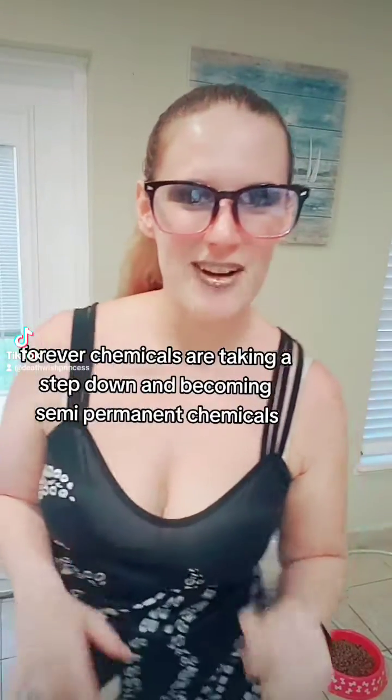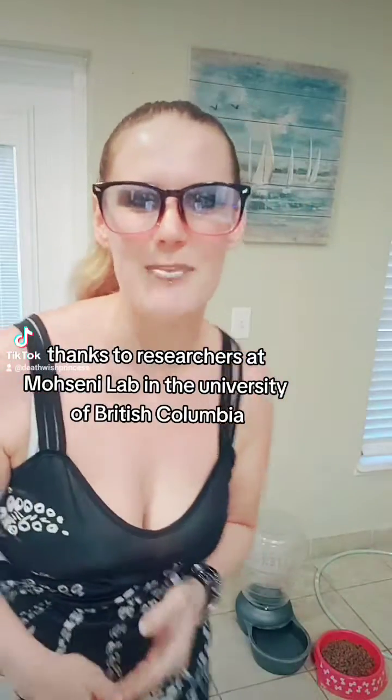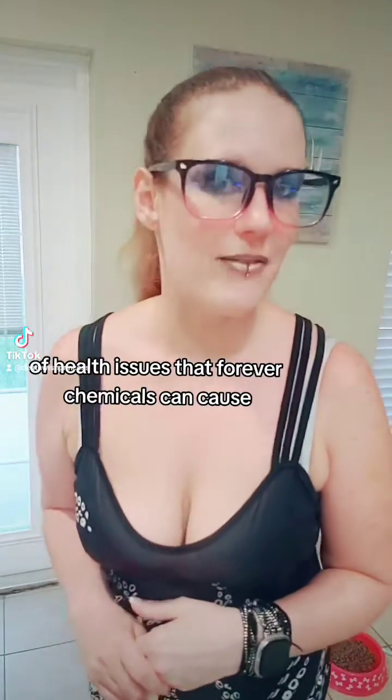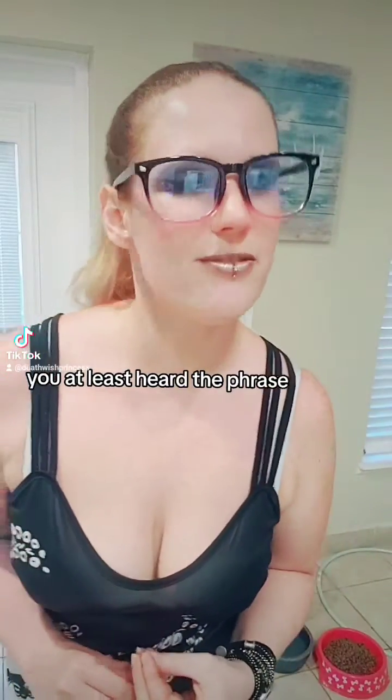Forever chemicals are taking a step down and becoming semi-permanent chemicals, thanks to researchers at Mohseni Lab and the University of British Columbia. I'm sure even if you weren't aware of the plethora of health issues that forever chemicals can cause, you at least heard the phrase.